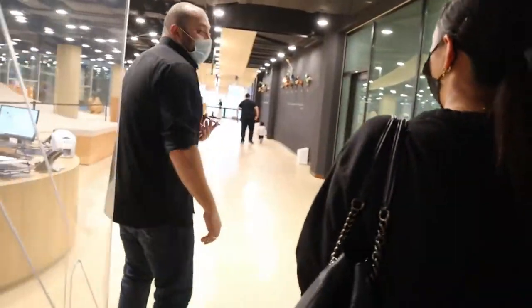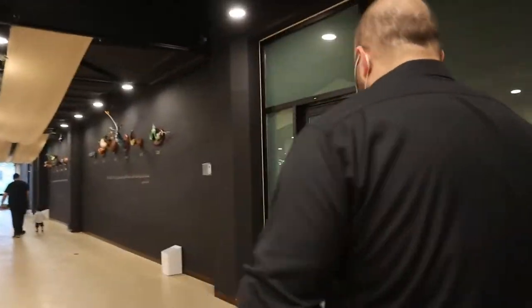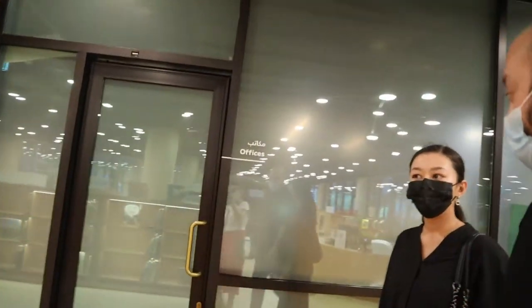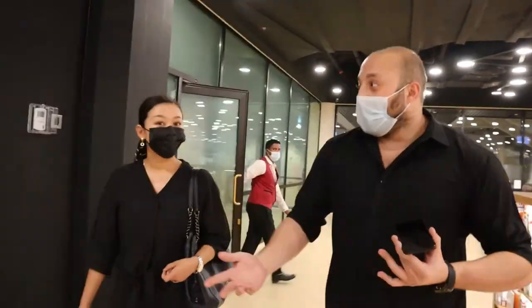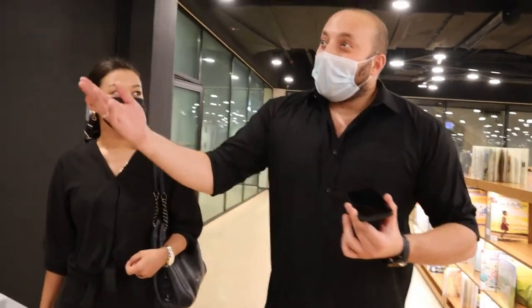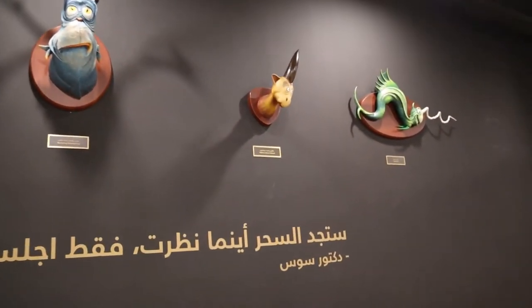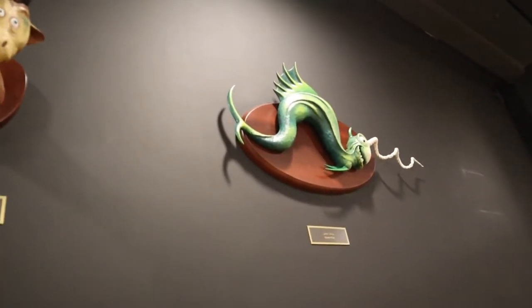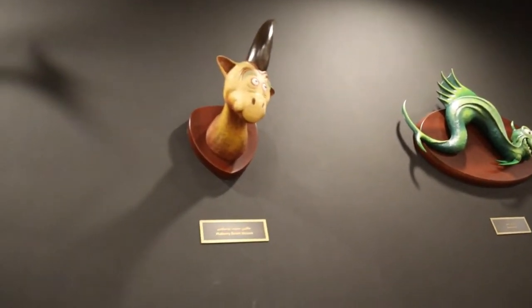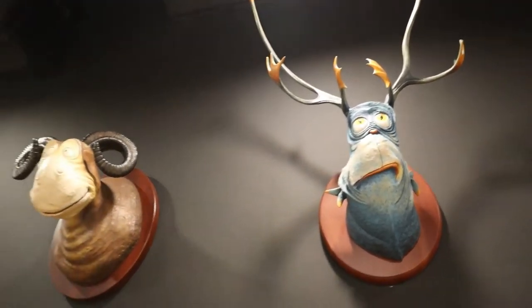You can find a lot of interesting stuff here in the library. We have around 45,000 books — and even more — in English, Arabic, and other languages. We also have a very unique edition of the Dr. Seuss collection, made by Dr. Seuss himself.